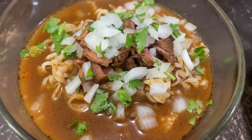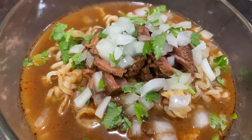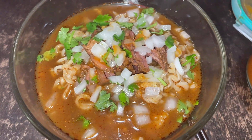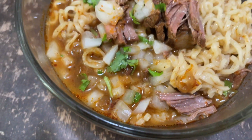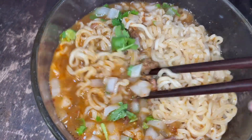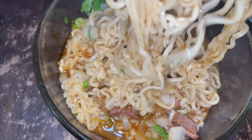I'm adding onion, cilantro, a squeeze of lemon juice, and some homemade salsa. This is a great way to use up leftovers and change things up. I've also made chilaquiles with birria — they're really good — but this is another fun way to eat it. You can use your favorite birria recipe or store-bought; I'll put a recipe in the description.